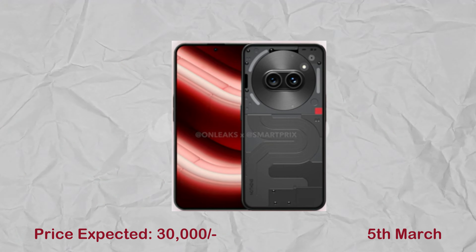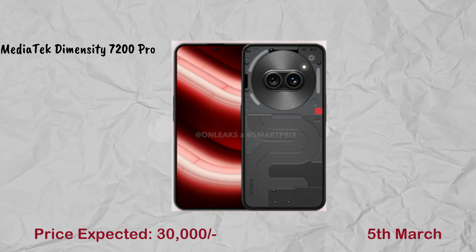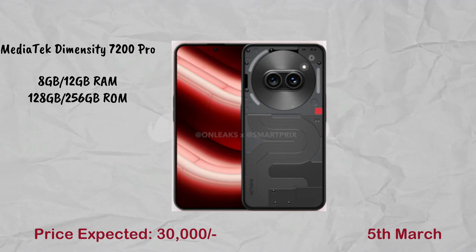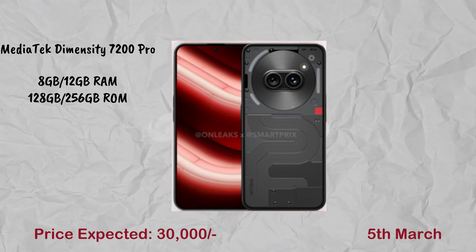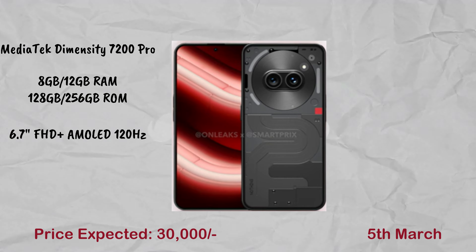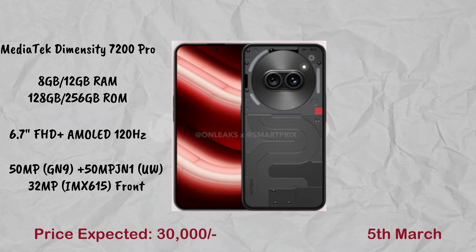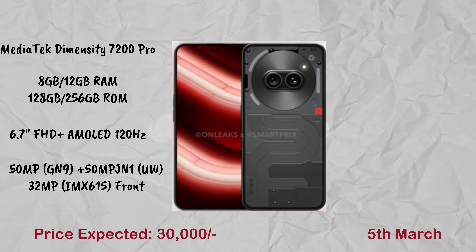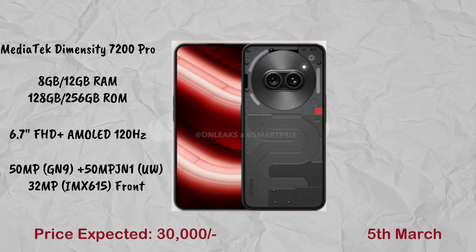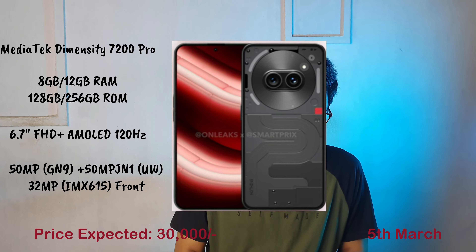The next mobile is in the ₹30,000 range. It has a MediaTek Dimensity 7200 Pro processor with two variants: 8GB and 12GB RAM, and 128GB or 256GB storage. It features a 6.7-inch full HD AMOLED 120Hz display. The camera has a 50MP main and 50MP ultra-wide dual camera setup in the JN1 series, and a front camera with 32MP using the IMAX 615 sensor.